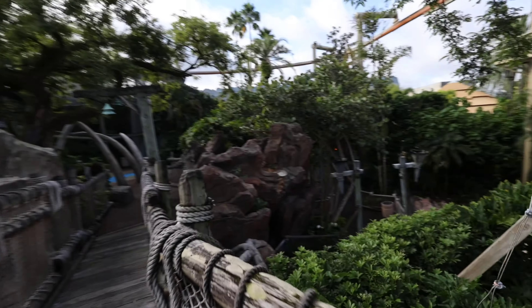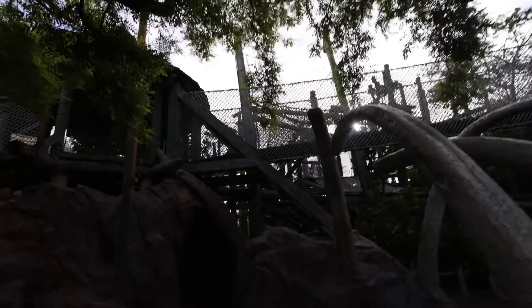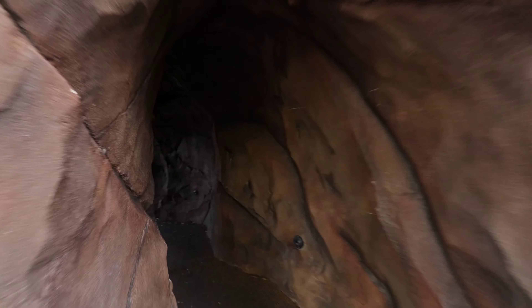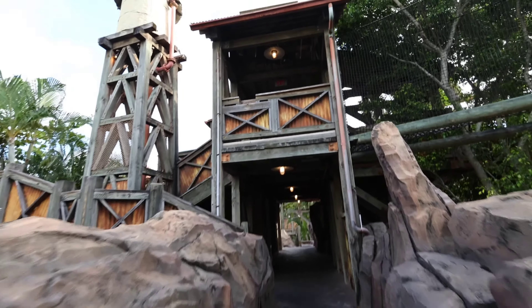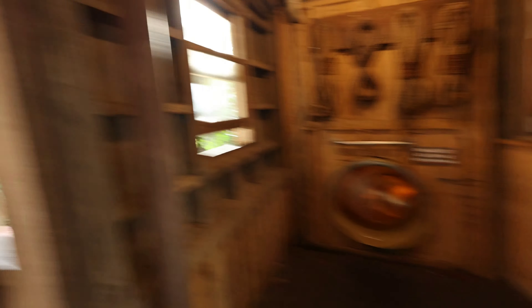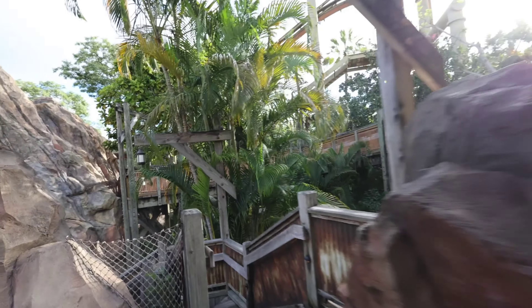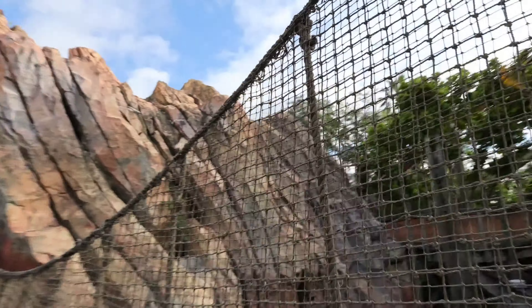Didn't check this out last time, but yeah this is a great little area. It's got a little splash pad, all these rope bridges, and a slide — feet first on the slide. The Pteradon Flyers is flying right over the top of your head the whole time you're in here.